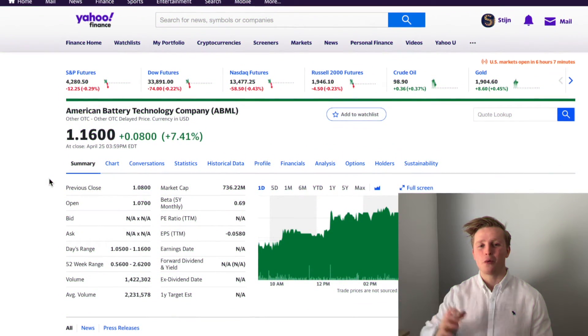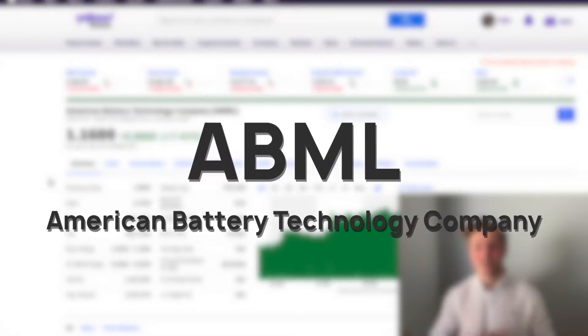Welcome to another installment of analyzing your stock picks, the series where I analyze your stock picks. Today we are looking at American Battery Technology Company, or ABML.